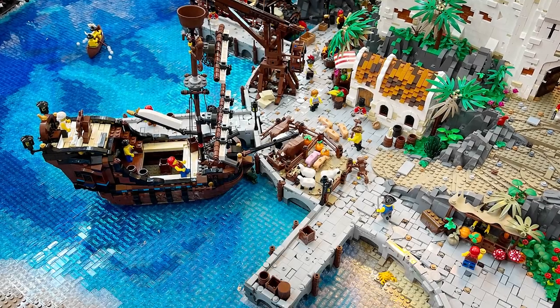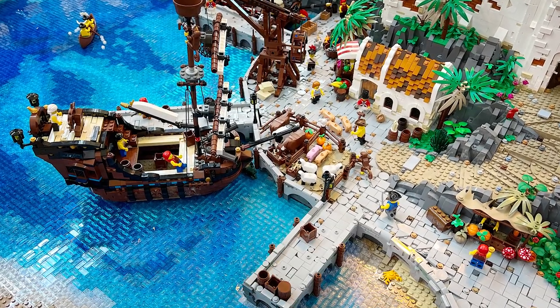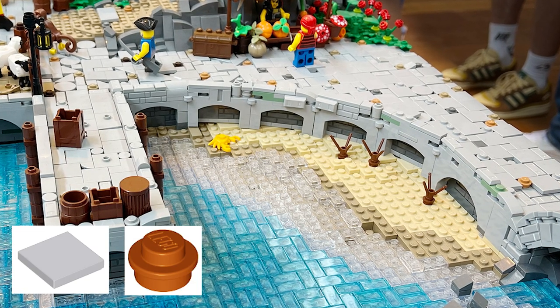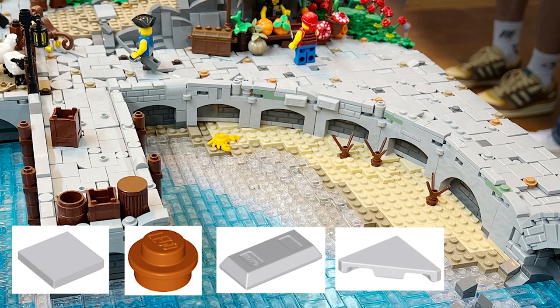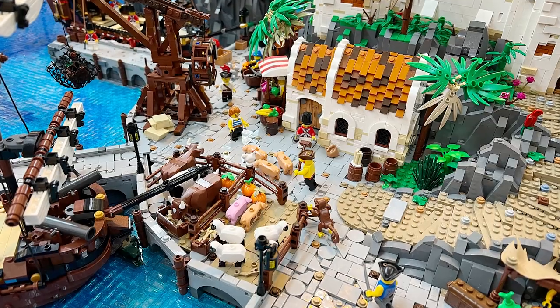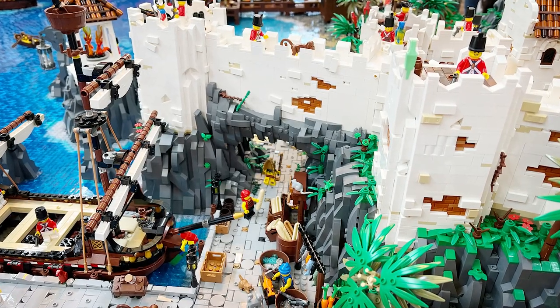While we're talking about textures, on the ground in the marketplace here there's another gorgeous texture that takes advantage of a bunch of different pieces — different tiles, studs, ingot pieces, and other unique tiles as well. All that combined together creates such a beautiful look, and the fact that it also goes underneath this nice rocky underpass is just awesome.